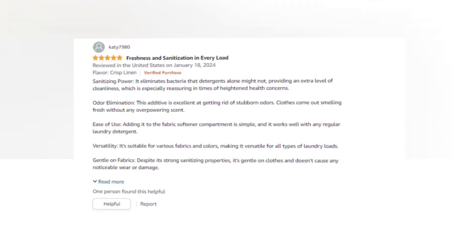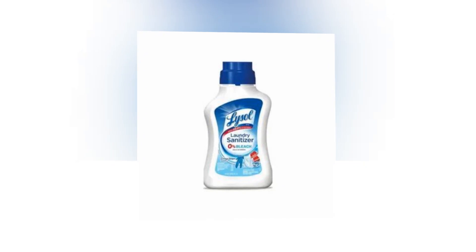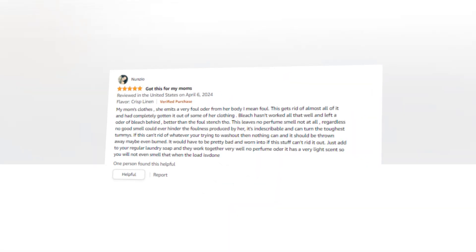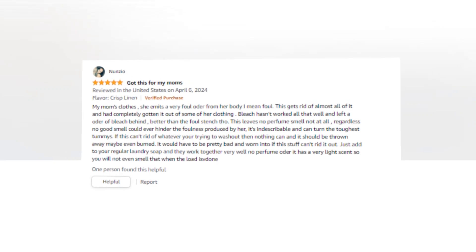It eliminates odor-causing bacteria from clothing and fabrics to get rid of unpleasant odors and sterilize bedding, towels, kids' clothing, baby clothes, undergarments, exercise clothes, and pet beds. Use Lysol laundry sanitizer.